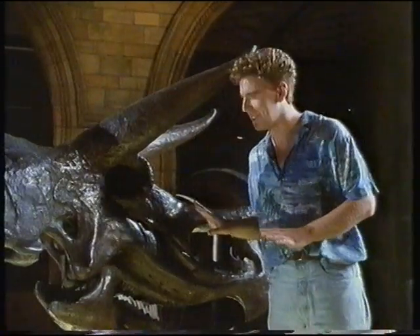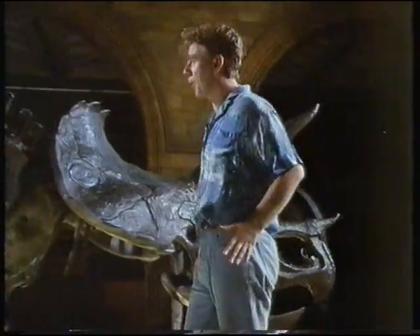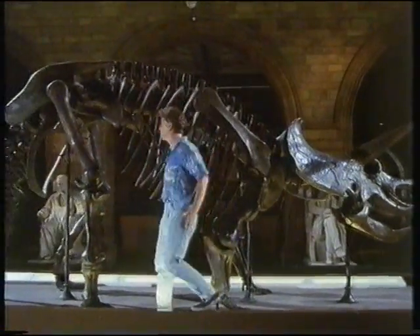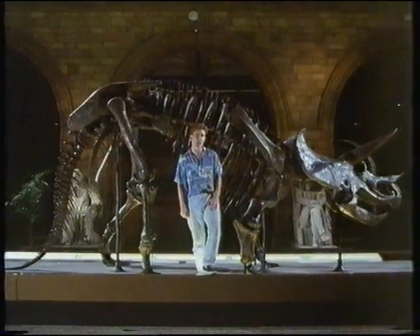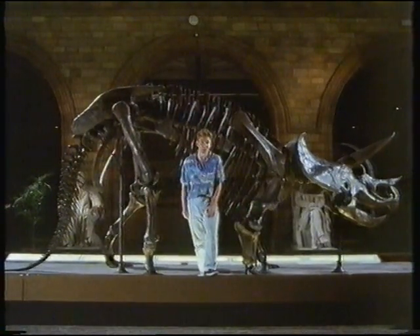Actually, it's a pretty fierce looking creature, isn't it? Now, the Triceratops was a plant eating dinosaur, and I think it would have taken an amazing amount of plants to fill this one up. Just look at the size of the skeleton — it's gigantic. I don't think this one's eaten a square meal for about 80 million years.